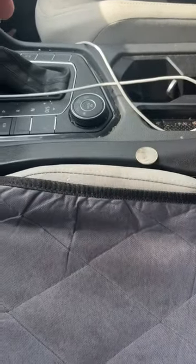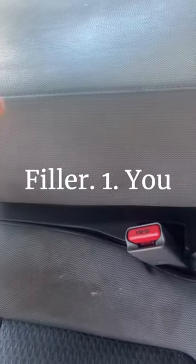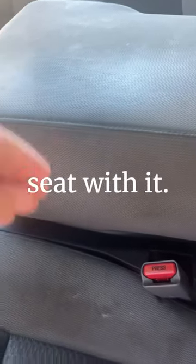Facts you may not have known about GadgetTrick's Car Seat Gap Filler. 1. You cannot drop anything between the seat with it.